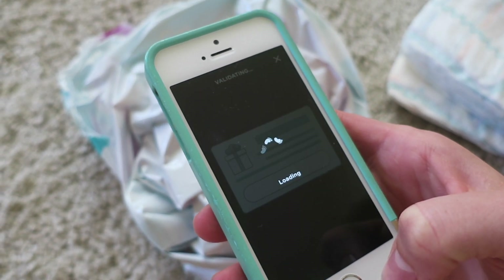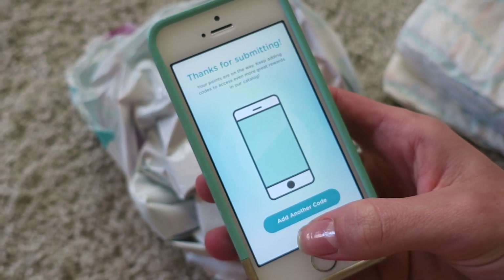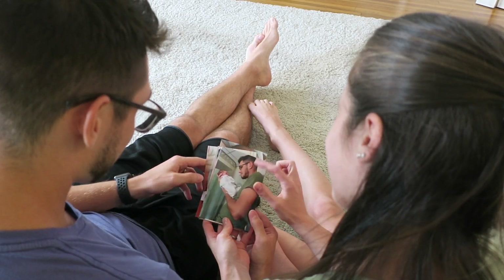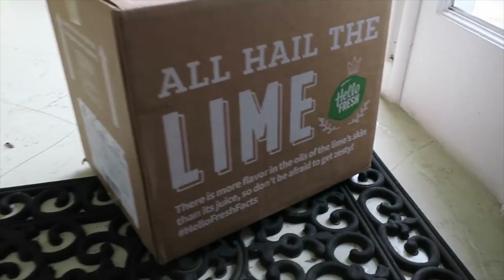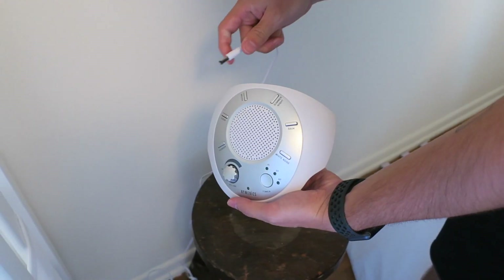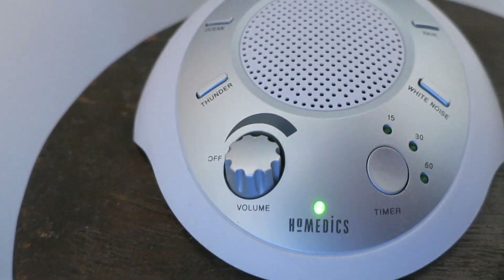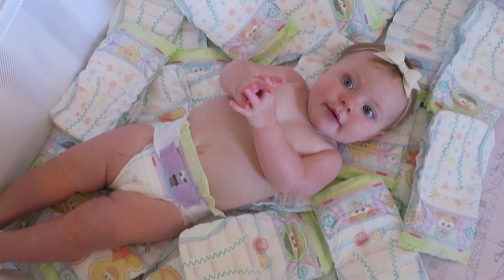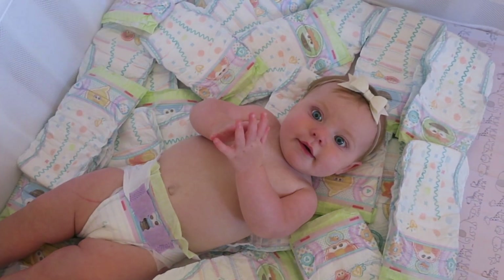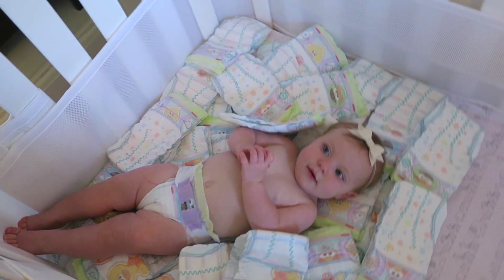Then you can use your rewards for all kinds of really cool stuff — things like discounts on prints and awesome books from Shutterfly, discounts on your first order of HelloFresh, or discounts on other really great brands like Homedics. And of course, you can use it to get more diapers and other great Pampers products. It'll be raining diapers up in your house before you know it.